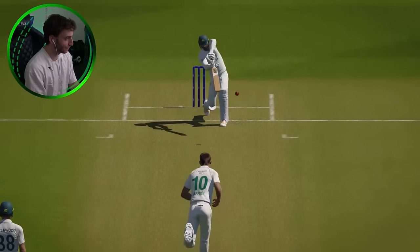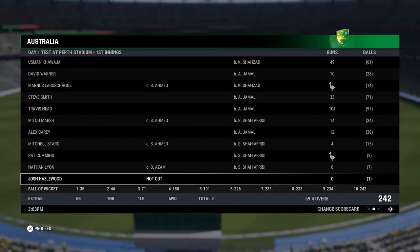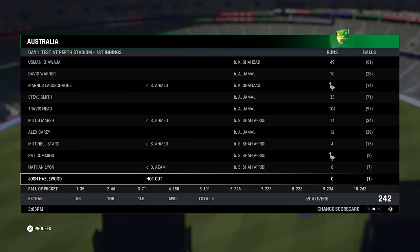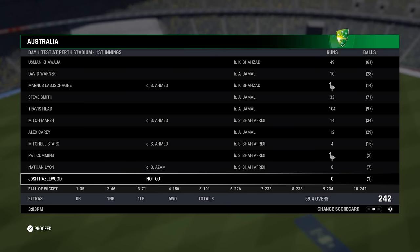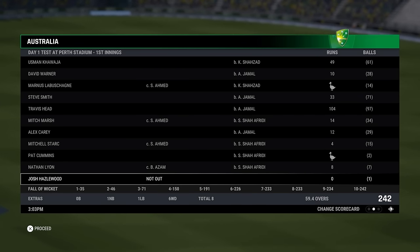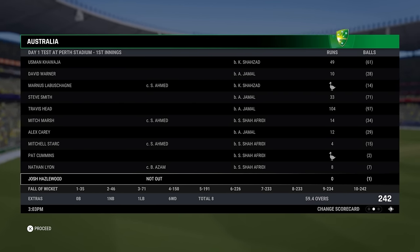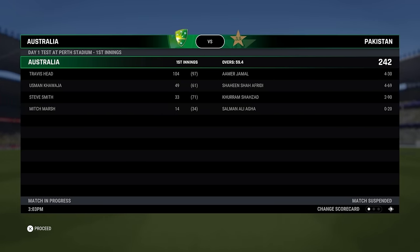Let's take a look at the batting scorecard. Australia's first innings, all out for 242. Afridi doing the damage at the back end. Jamal and Shahzad, the debutants, doing the damage up the top — just the three wicket takers, no wickets to spin as we probably expected. It has been a very pace-friendly pitch. Australia losing their last five wickets for just 16 runs, with Travis Head your top scorer at 104 from 97, and Usman Khawaja just one short of 50. When we come back, it will be Australia bowling to Pakistan to kick off their innings.